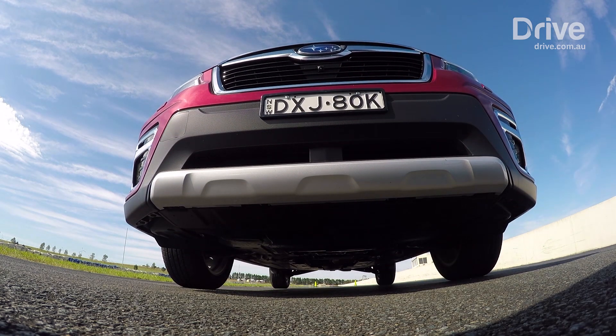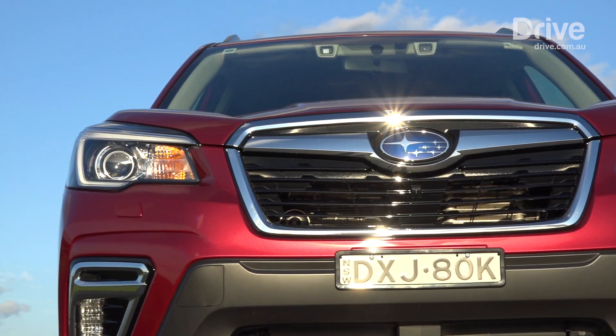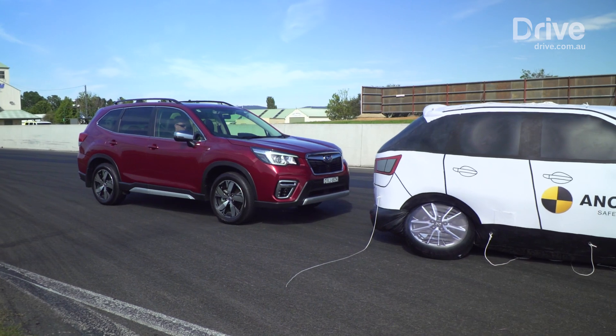To test in real-world conditions, we're using a 2019 Forester fitted with Subaru's comprehensive safety suite called EyeSight Driver Assist Technology. Subaru uses the term pre-collision braking, but it's the same as AEB.